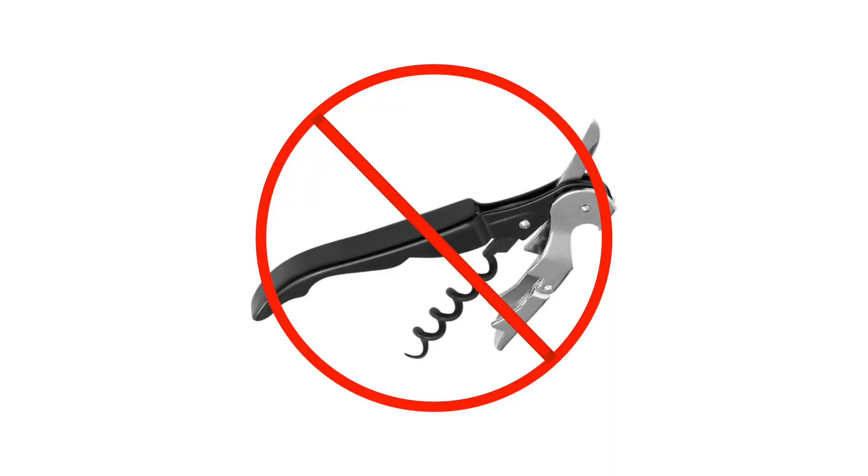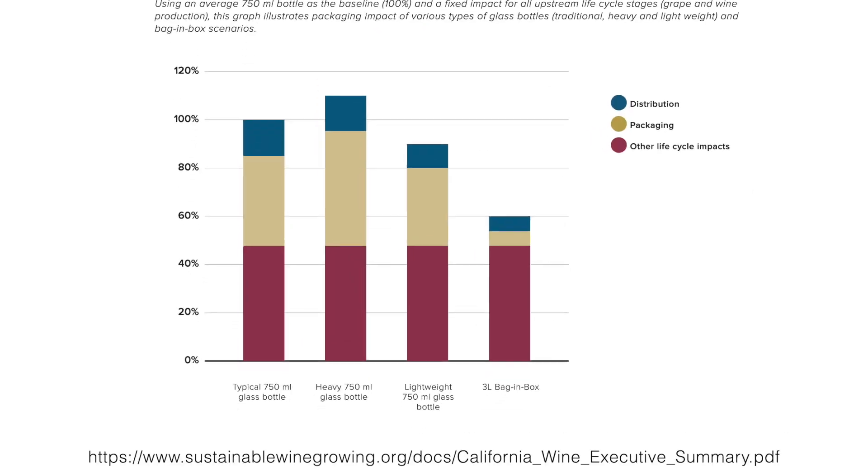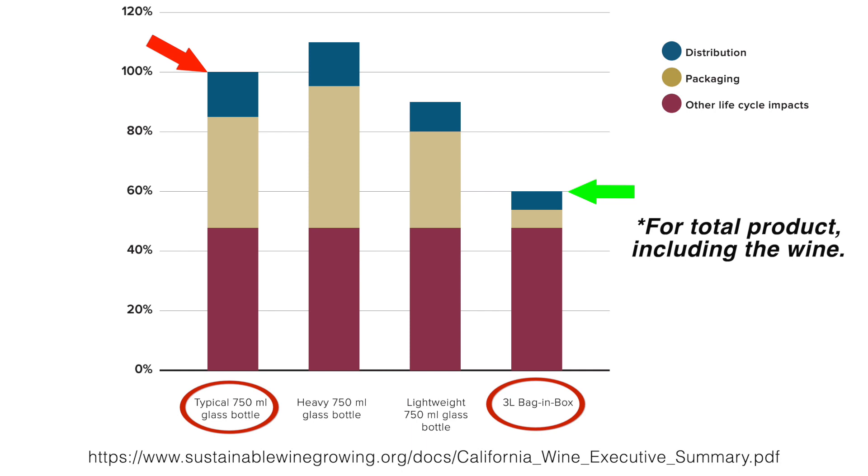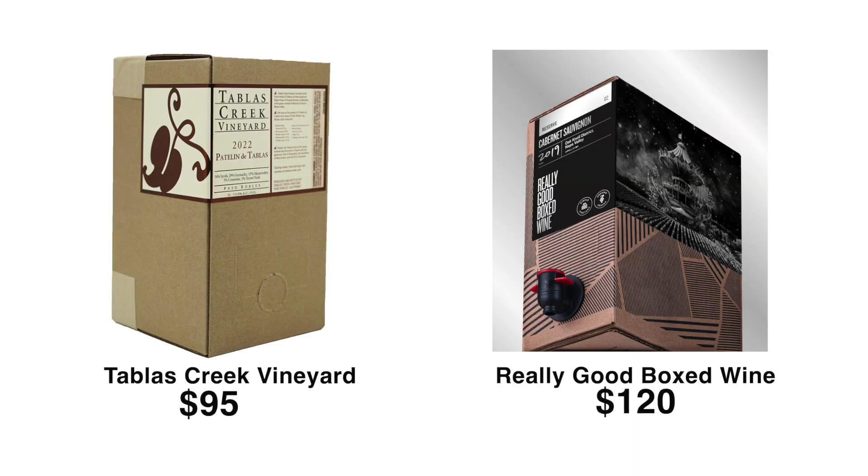First off, no special tool is needed to open them. Then there's the fact that they have only about 60% of the carbon footprint of glass bottles. That's a major reason why we're now starting to see box wines in the ultra-premium and luxury categories. Best of all, they last for several weeks, if not a month or more, after they're opened. To understand why this is, and to understand the first mode of failure, let's take a look at how box wines work.